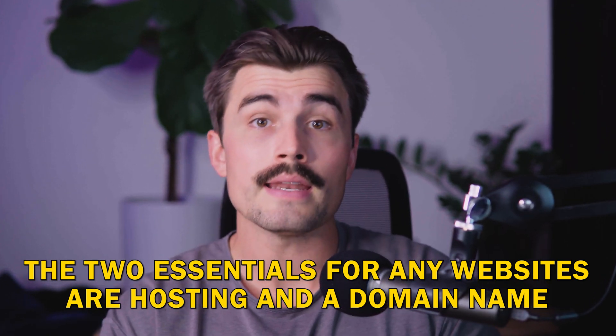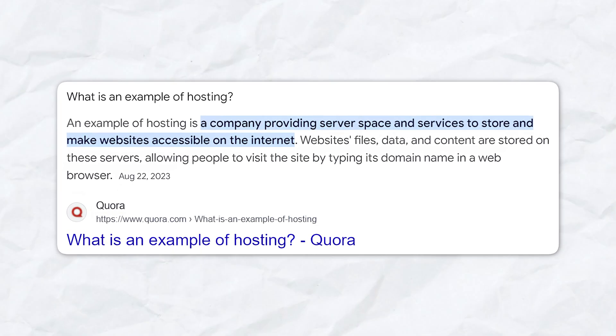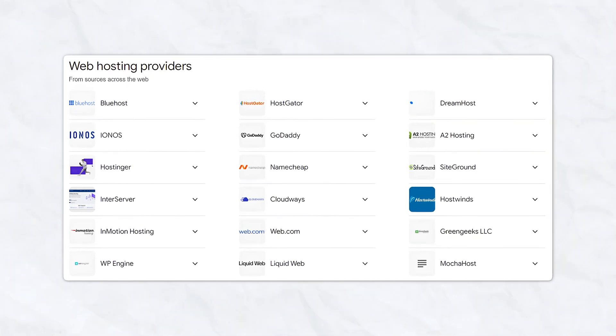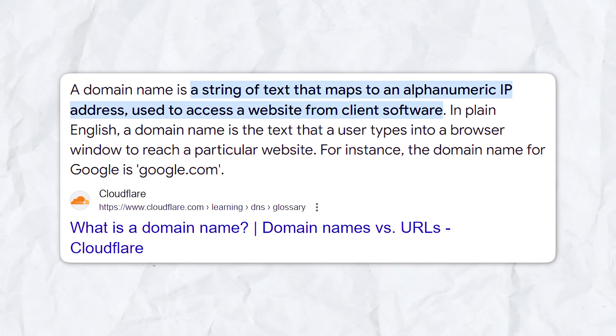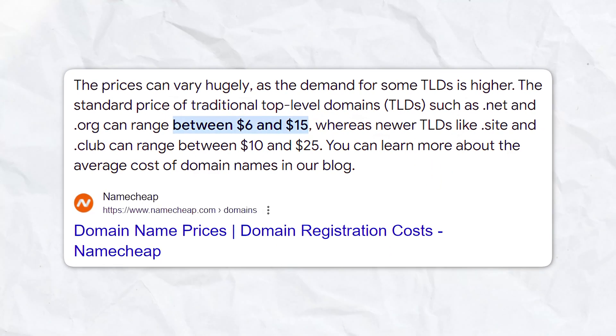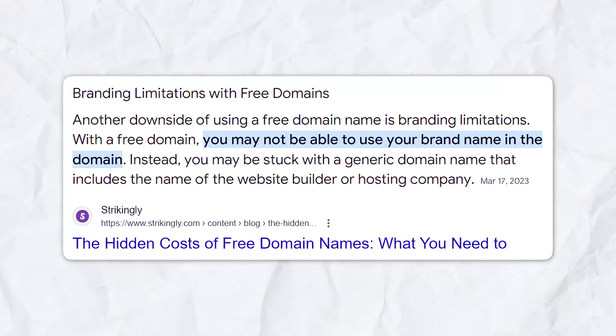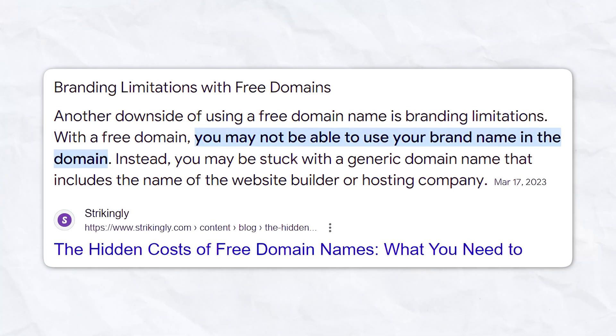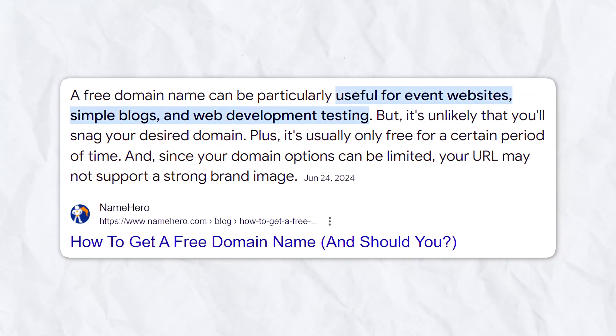The two essentials for any website are hosting and a domain name. Think of hosting as the home for your website — just like you need a physical space to live in, your website needs digital space where all its files, images, and content live. Many platforms offer free hosting, which is what we'll focus on today. The domain name is the address people type into their browser, like google.com. A custom domain usually costs around $10 to $12 a year, but with free options your domain will end with something like wordpress.com or card.co — a small trade-off for getting online for free.